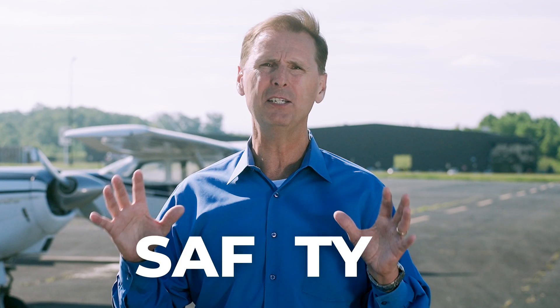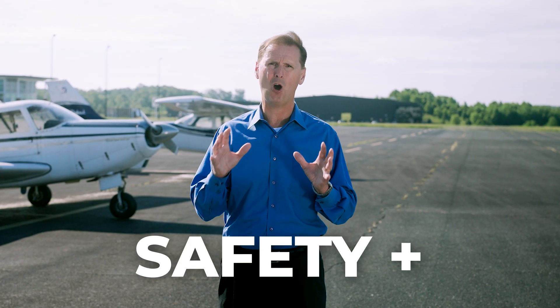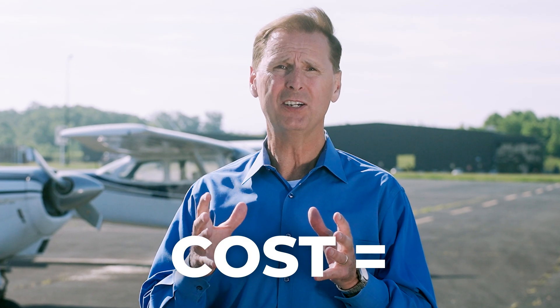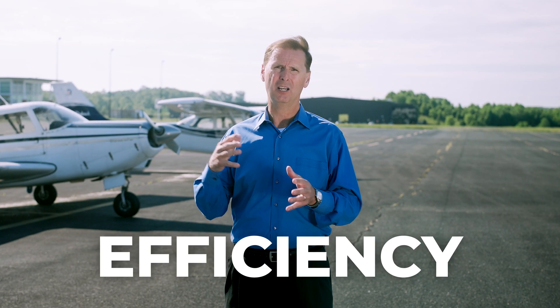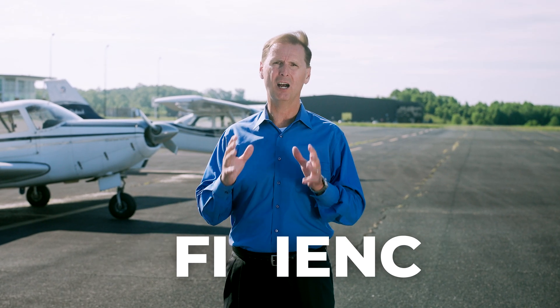In aviation, safety trumps everything — it is the most important factor above all else. Secondly, cost is the biggest concern. And so when using a ferry service company, you have the benefit of efficiency: bring the crews in, move the airplane, send the crews home, done.